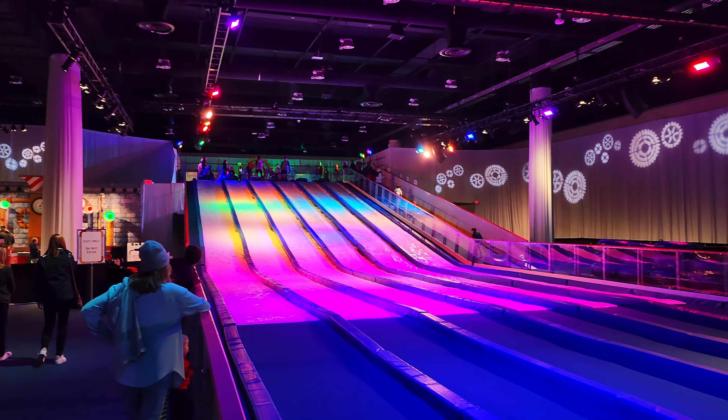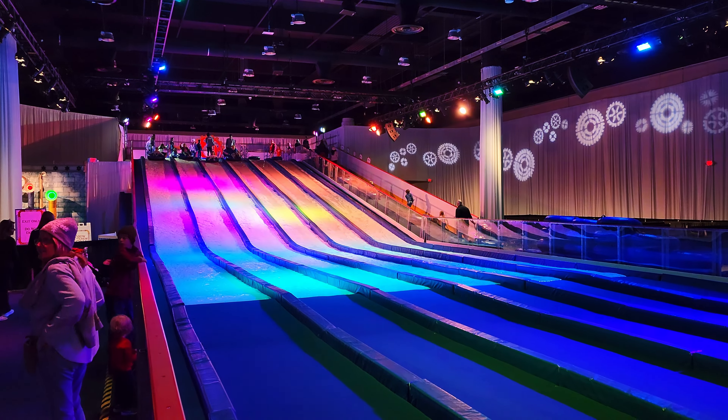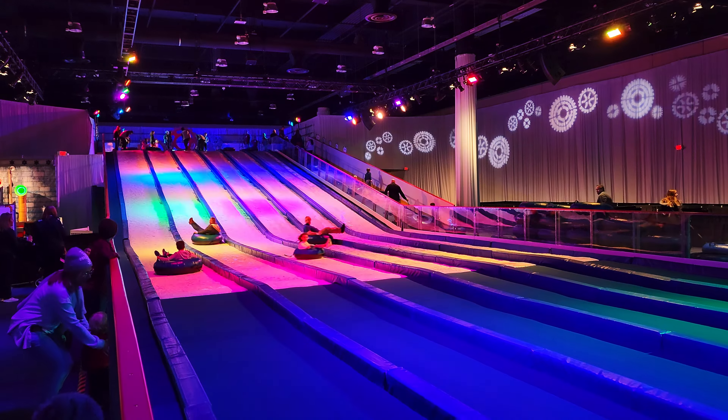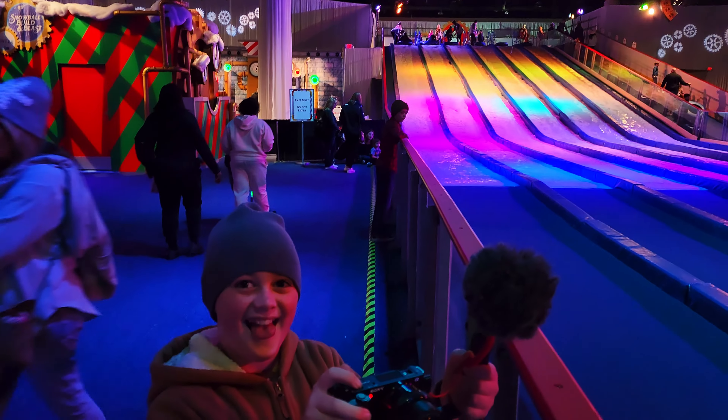After you finish ICE, you can go to the Alpine Village, the Snow Factory, the Ice Bar, and make your own snowball at Snowball Build and Blast. If you would like unlimited rides on the tube slides, be ready to spend $24.99. If you would like to purchase libations from the Snow Bar, be prepared to spend $14.99, and Snowball Build and Blast is another $14.99. These prices are per person.